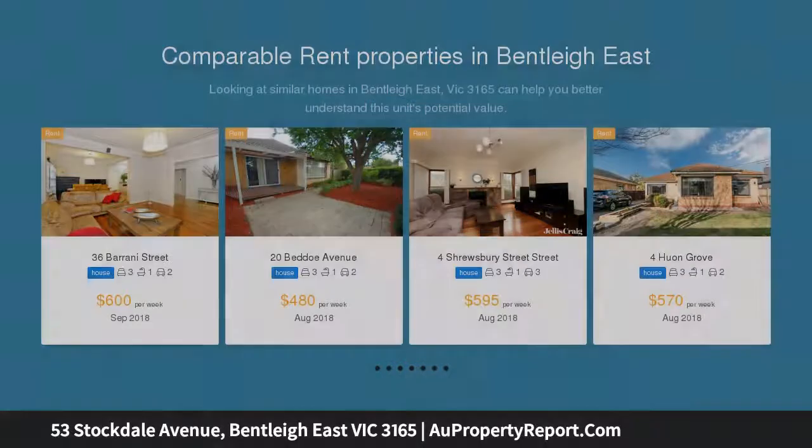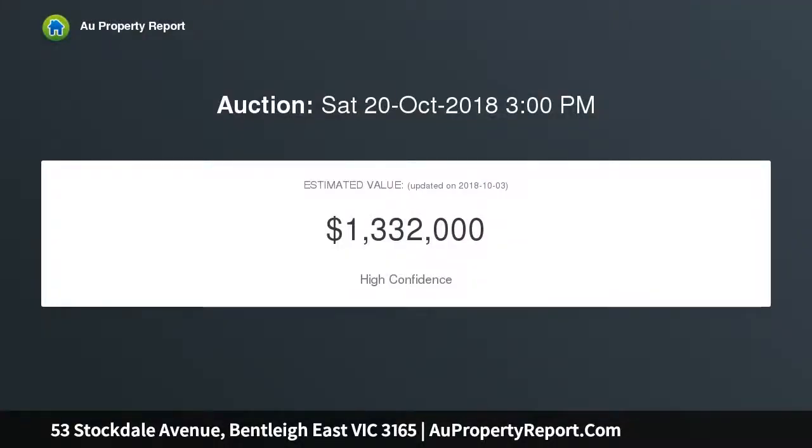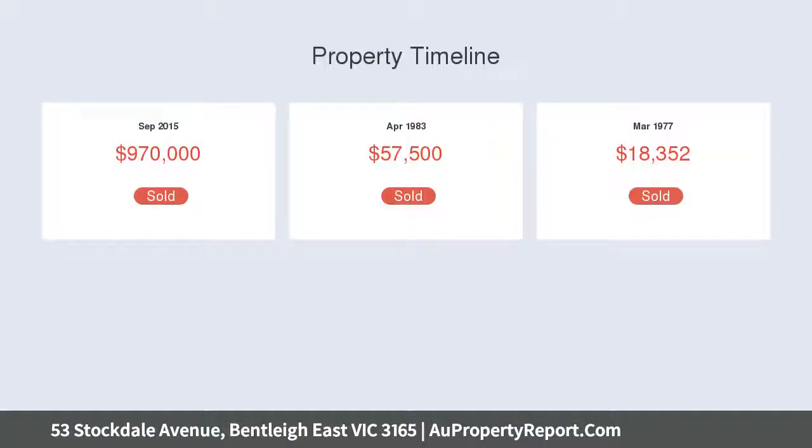This well-proportioned charmer features double glass doors into a superbly spacious lounge and dining room, three large bedrooms, north-facing blackwood kitchen, generous immaculate bathroom, separate toilet, and a laundry.